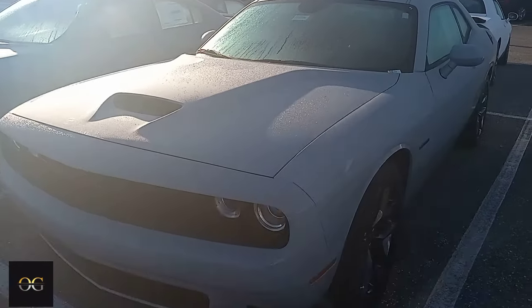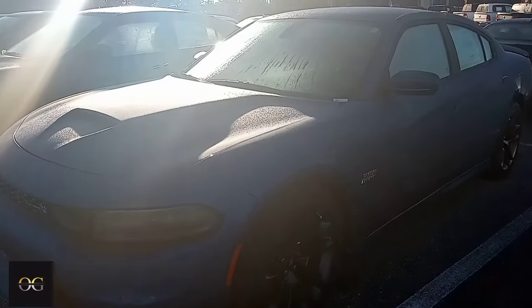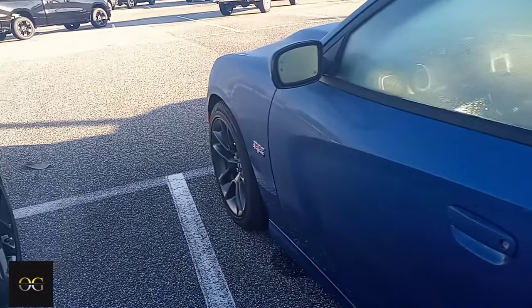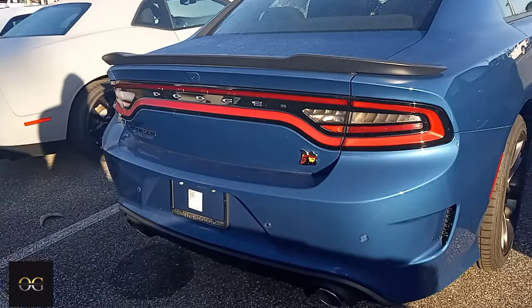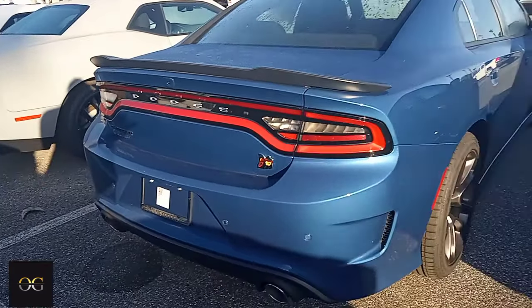They got that machine gray with the black badges on there — that's pretty tough. I really like this 392 Hemi Charger Scat Pack. They want 50 grand for this bad boy. But like I say, if I did buy one of these I would have to get a four-door Scat Pack, top of the line. You're almost dead, you're almost got a Hellcat.